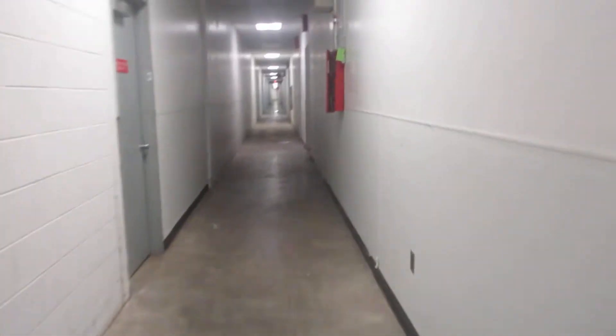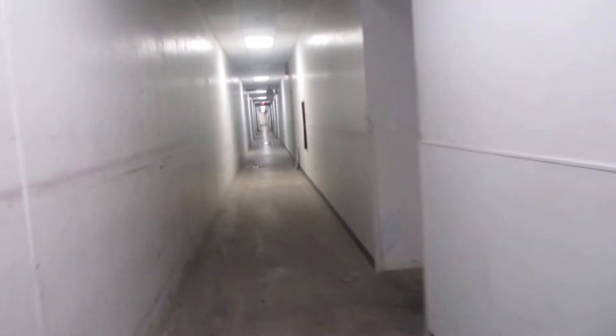You know what, now I'm going to show you the way to freight service elevator number one. You just have this very long hallway down there.